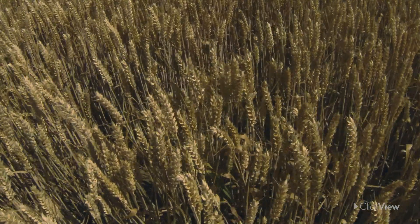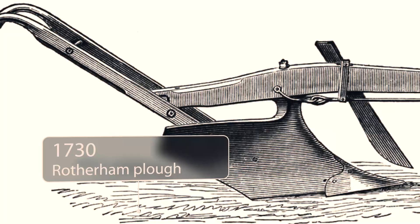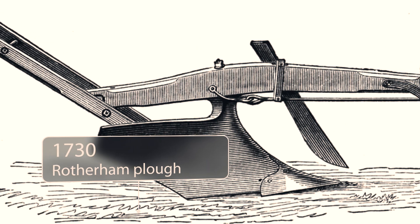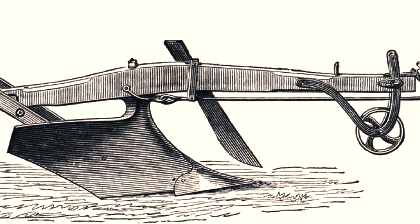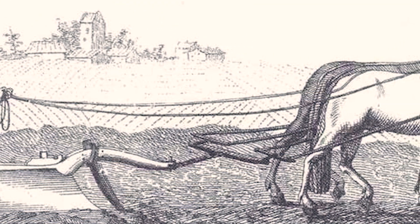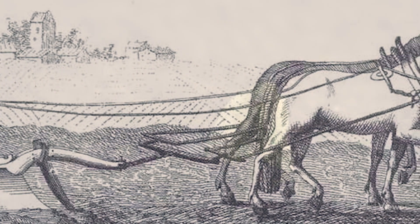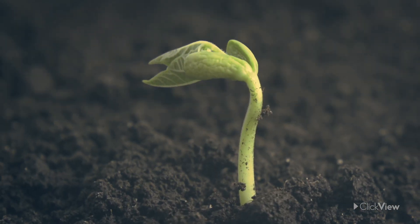In 1730, the Rotherham triangular plough, patented by Joseph Folliambi, had an iron blade rather than wood, and its design made it lighter and easier to use than earlier ploughs. It required only two horses rather than four, and one ploughman. The Rotherham plough had the dual benefit of cutting labour costs and saving time.